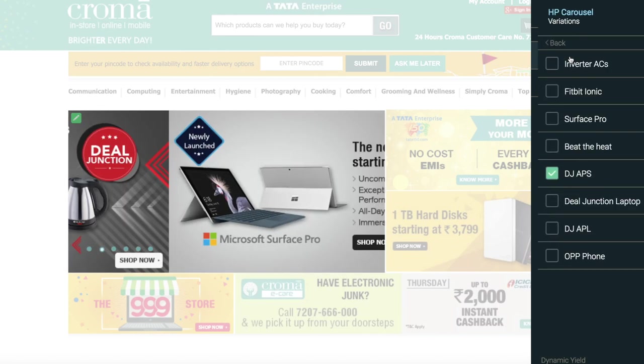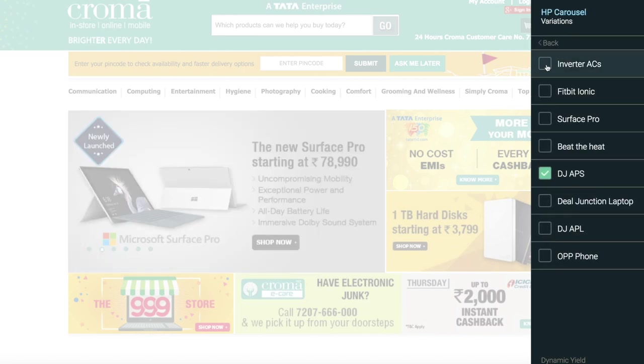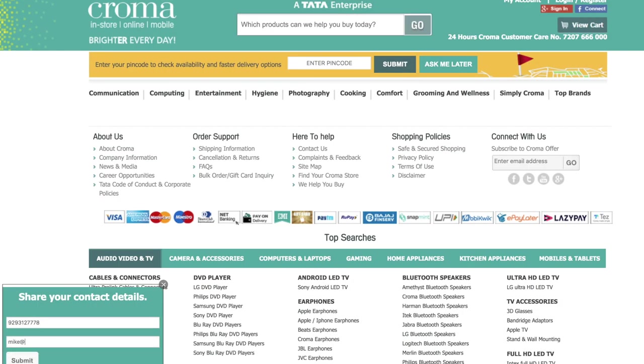The way Dynamic Yield comes into it is twofold. One is the basic e-commerce personalization about being sensitive to what the customer came looking for, and the second is to use location data to give the right store-based communication.